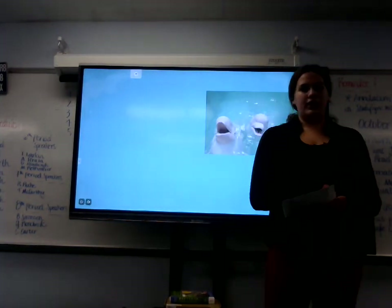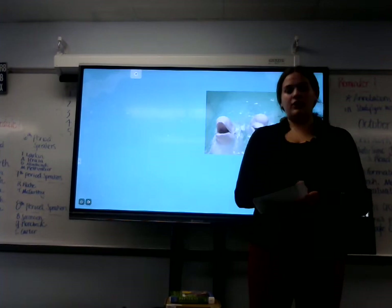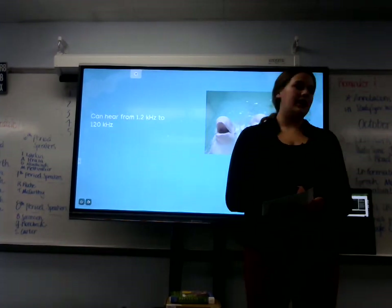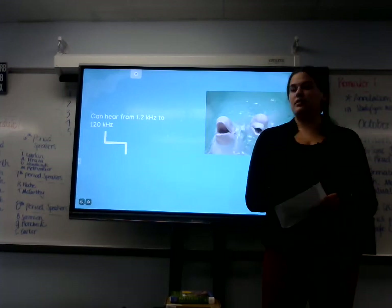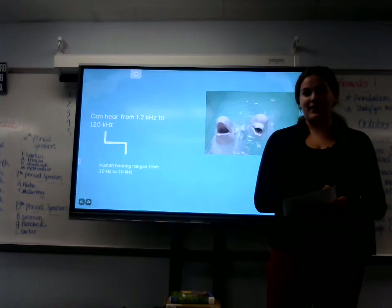Finally, we will be exploring their communication. They have a broad sense of hearing. The beluga whale is able to hear from 1.2 kilohertz to 120 kilohertz. Compared to the human range of 20 hertz to 20 kilohertz, that is five times smaller.